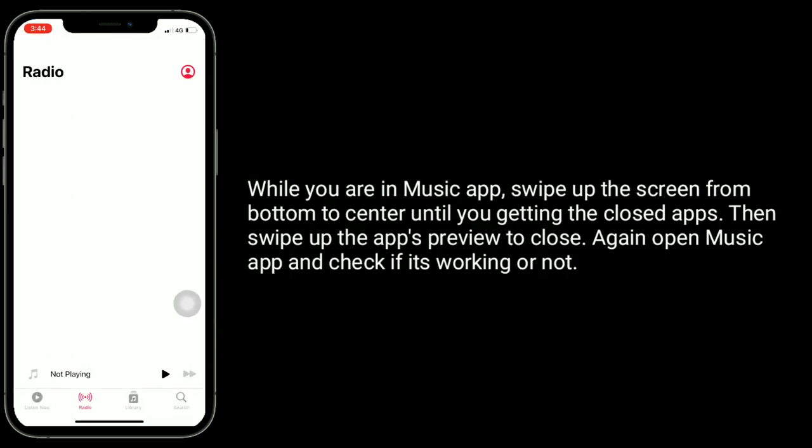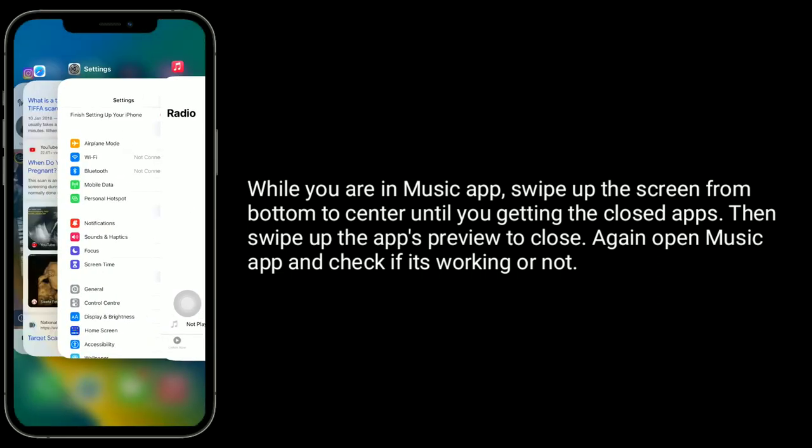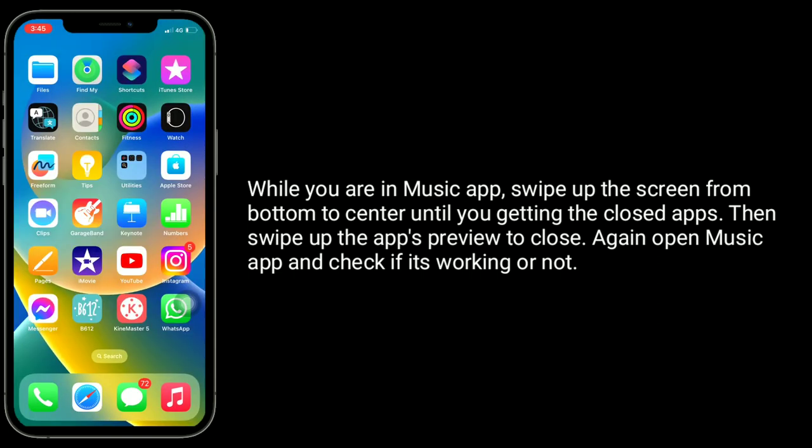Solution 4 is to first close the Music app and reopen it. While in the Music app, swipe up from the bottom of the screen to the center until you see the closed apps view, then swipe up the app preview to close it. Open the Music app again and check if it's working.